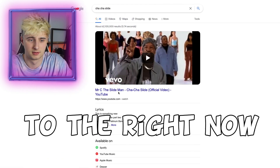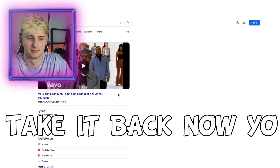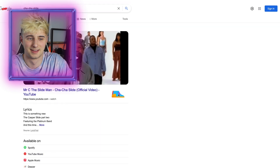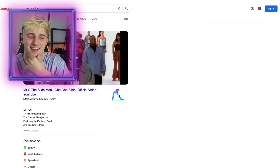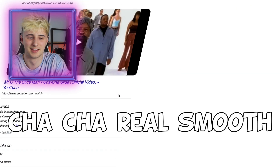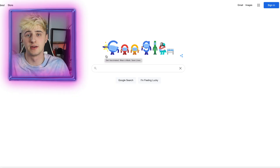Right foot, two stomps, left foot, two stomps, slide to the left, slide to the right. That is so cool — this video is definitely getting copyrighted now.